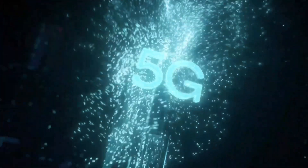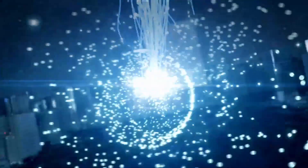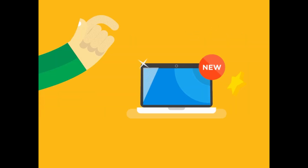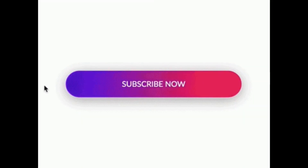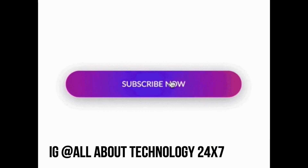So this was a quick little video talking about the benchmark results of A14 versus the Snapdragon 888 processor. If you liked it, please give it a big thumbs up and do subscribe to the channel for more videos like this. Also follow me on Instagram — the link is in the description. This is AllAboutTechnology24x7, signing out. You guys have a great day. Peace.